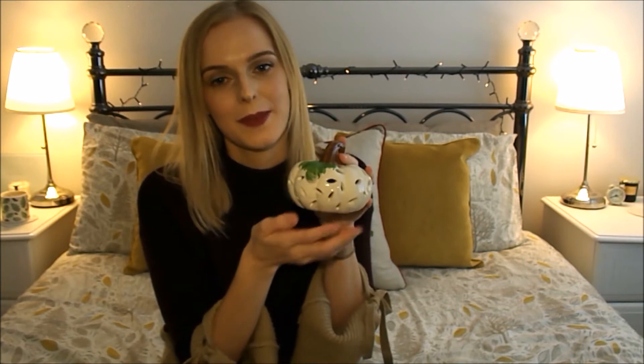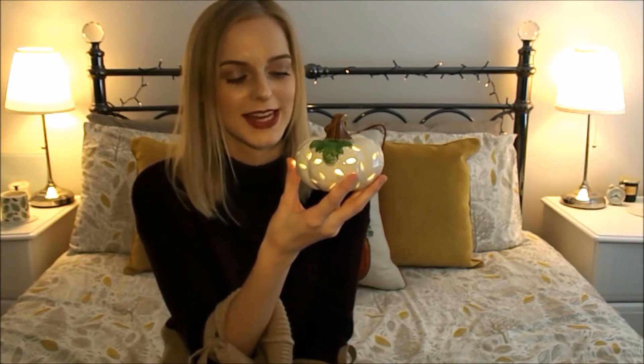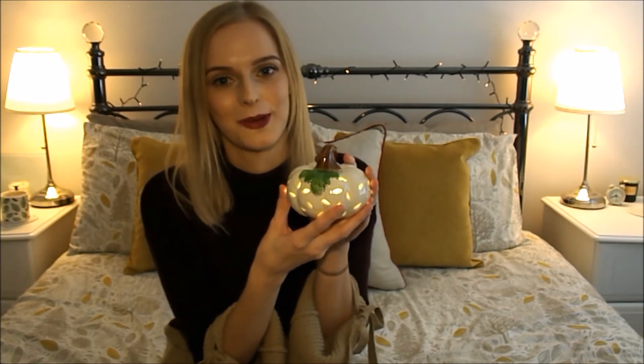This cute little pumpkin here my husband bought from HomeSense about a week ago. I wasn't there, but he still came home with something autumnal, despite the amount of stuff that we already had. Underneath is a switch because there is an LED light on the inside. It gives off this lovely glow, especially in the evenings. I can't wait to have this out on the side so it makes the room feel a lot cosier.